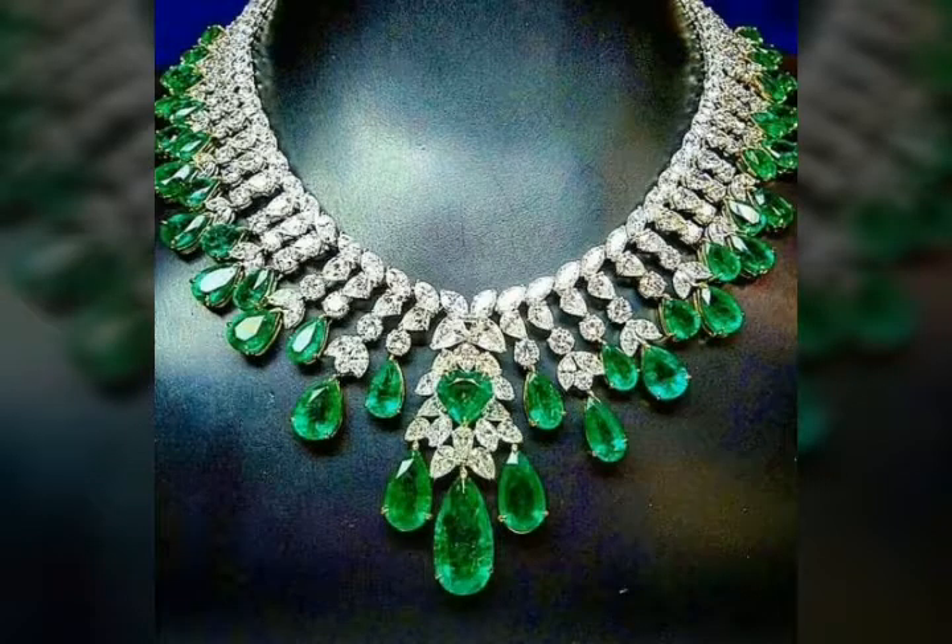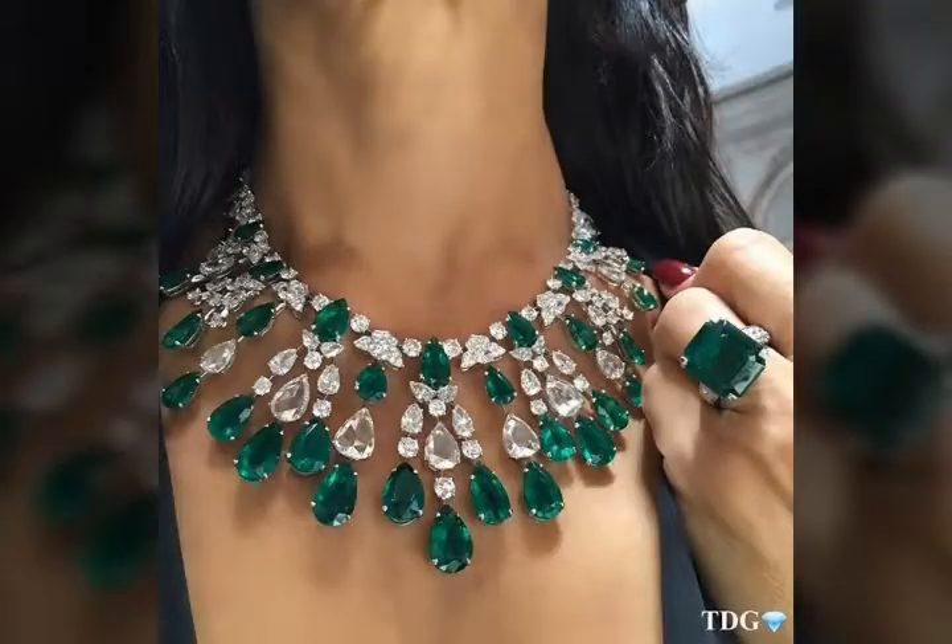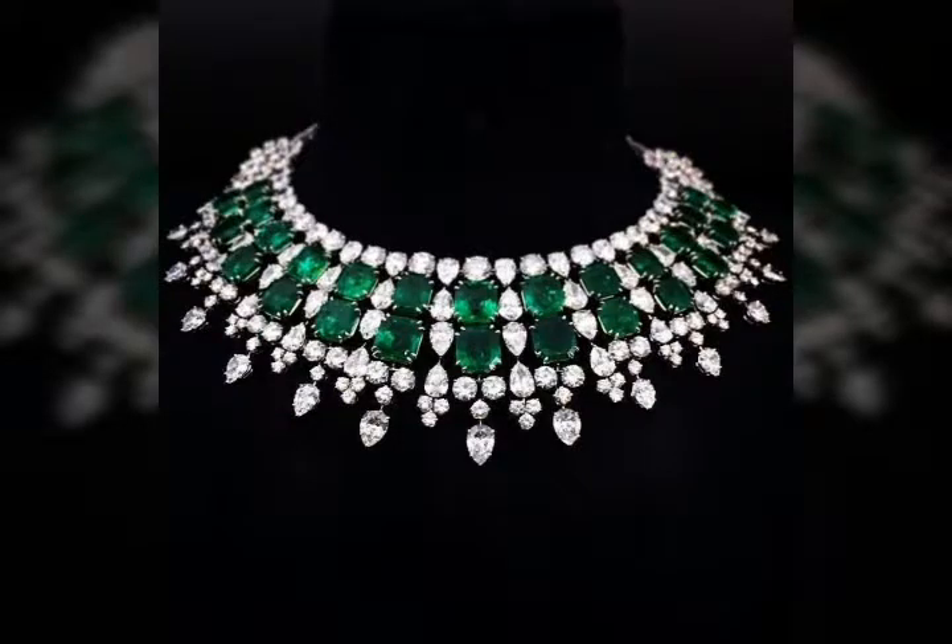Peridot necklaces you will get easily in the market, you will get easily in the jewelry shop, and it is not expensive — you will get reasonable prices, because it is very beautiful.